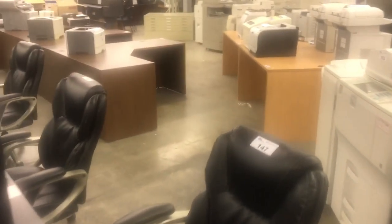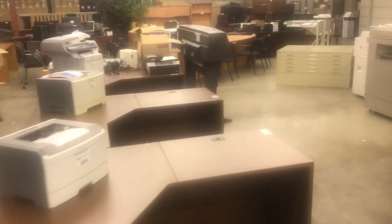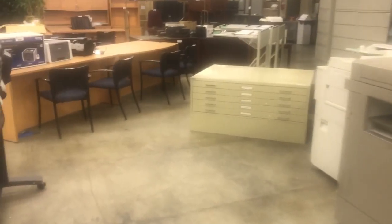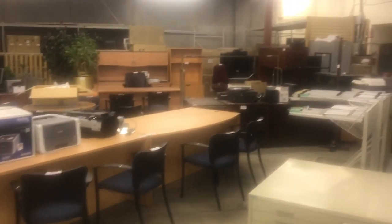Leather chairs, we've got big printers, we've got brand new plan files, mesh back chairs, dozens and dozens of digital copiers, wide-format printers, more furniture over there.